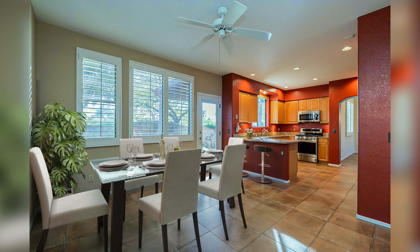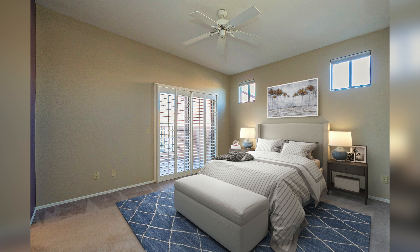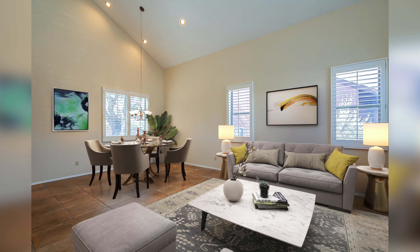The last thing you want is buyers to show up and say this looks nothing like the photos. I wouldn't make a room look bigger with staging, or make it look smaller just to enhance the property. I would really just want to keep it looking as natural as possible, but with realistic-looking furniture.